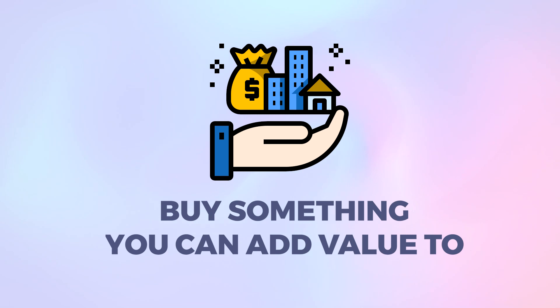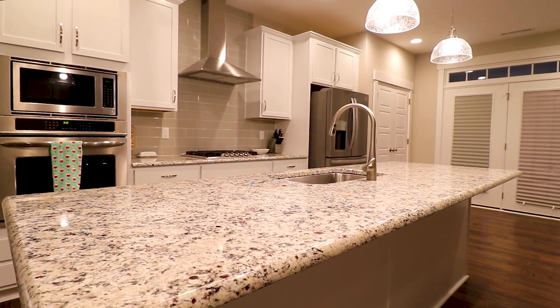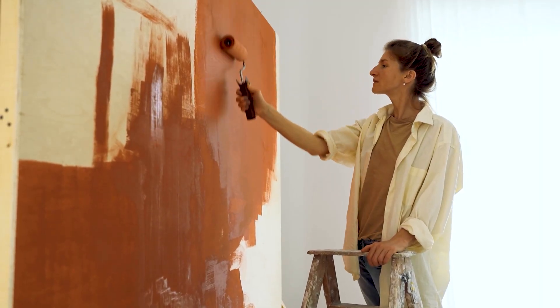Step two: buy something you can add value to. If you can combine buying below market value with buying something you can add value to, you're on to a real winner. The property I bought was livable — it had been a buy-to-let for years but was dated, with everything coming towards the end of its shelf life. That's exactly the sort of property you should look for. You can little by little update the kitchen, update the bathroom, repaint the rooms — which adds real value — and get the extra benefit of making the property exactly how you want it, with the colours and fixtures you want.